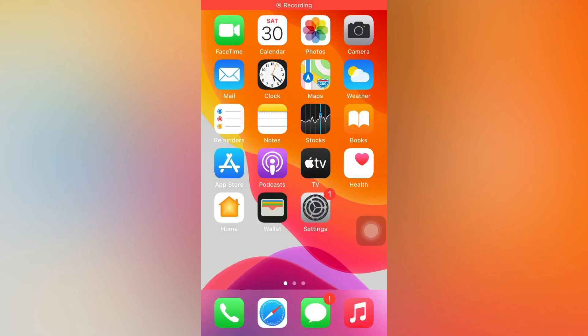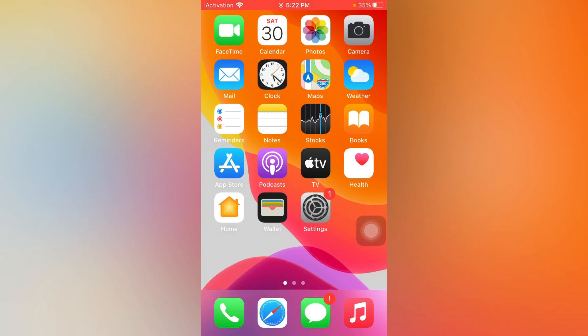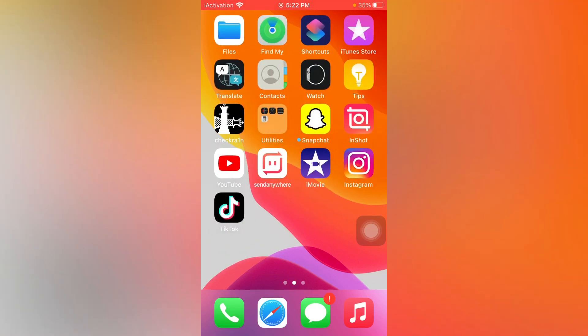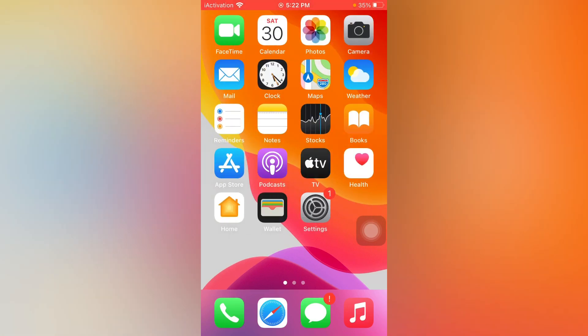Hey guys, welcome back to my channel. This is Vakas and you are watching Vakas Tech. A lot of iPhone 7 and 7 Plus users are reporting that after updating to iOS 14.4, their iPhone is lagging when they unlock it. If you are also facing that issue, keep watching the full video and follow the instructions step by step to easily fix that issue.